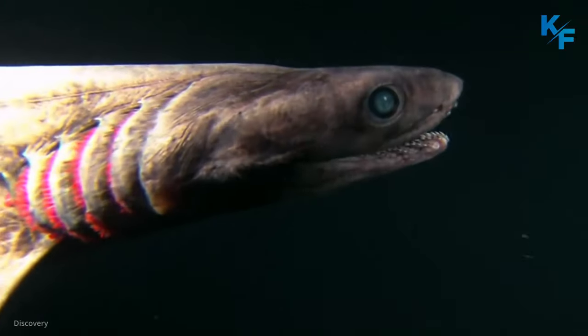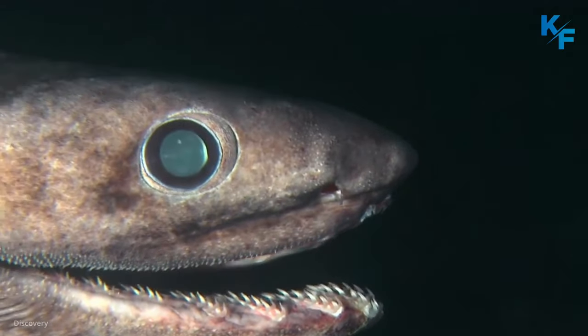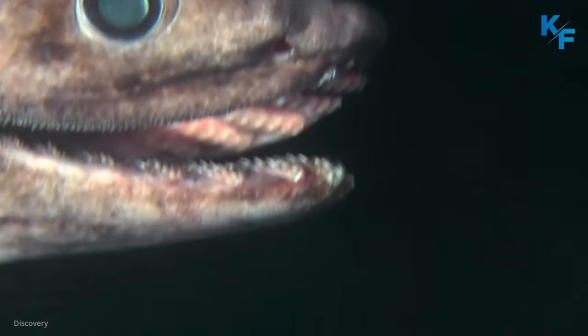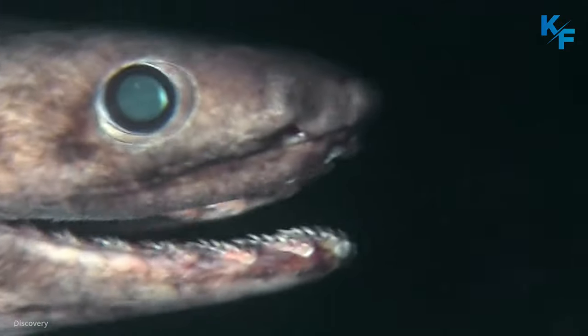The frilled shark is a strange, prehistoric-looking shark that lives in the open ocean and spends much of its time in deep, dark waters far below the sea surface. Its long, cylindrical body reaches lengths of nearly 2 meters, and its fins are placed far back on the body.